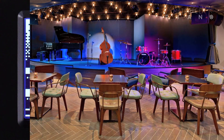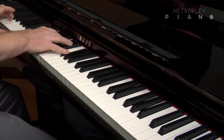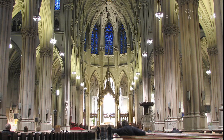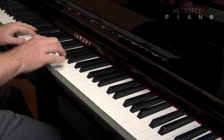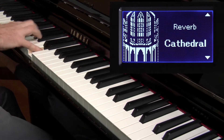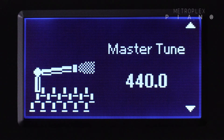Also, from within the piano room, you can perform in different room venues, like a small jazz club or even the setting of a church cathedral. Thanks to the piano room, you can even adjust the touch response, tweak the VRM settings, change the pitch of the piano, and much more.